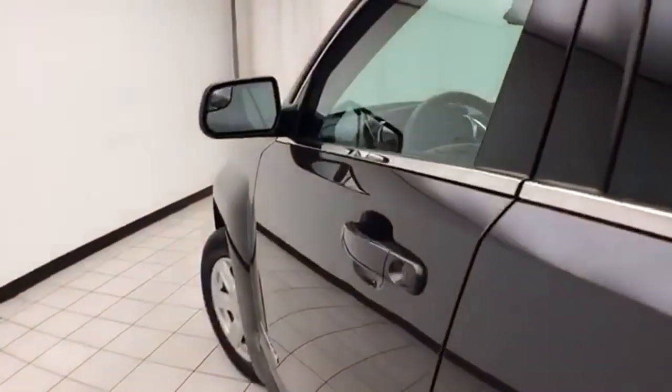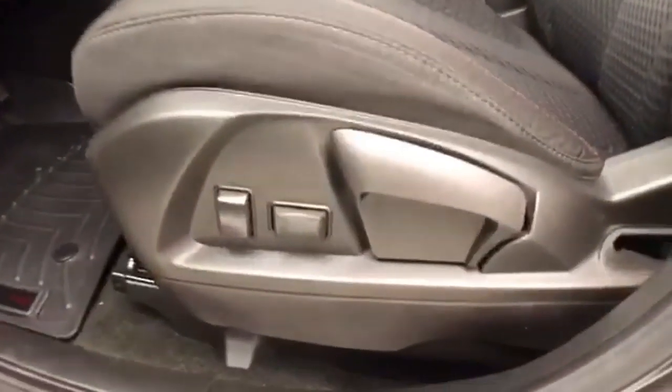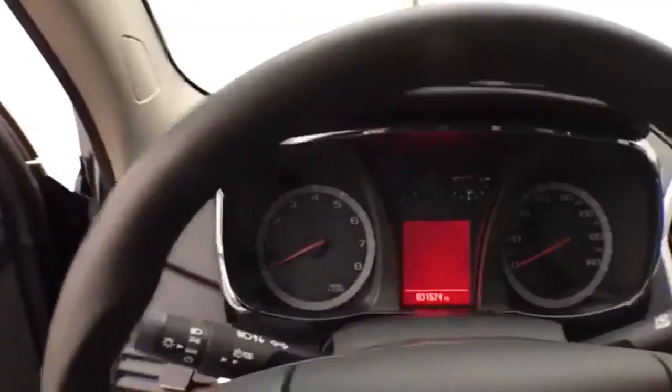This SLE has keyless entry, power windows, locks, and mirrors, along with power lumbar and height adjustment for the driver's seat. It also features a tilt and telescopic steering wheel to put you in that perfect driving position.